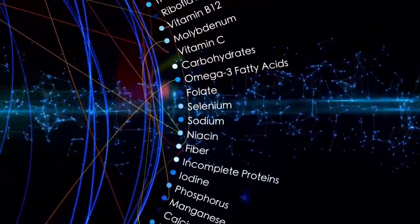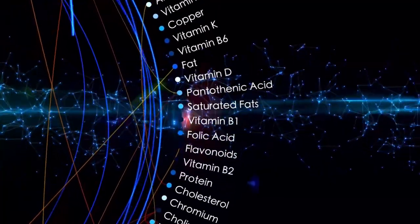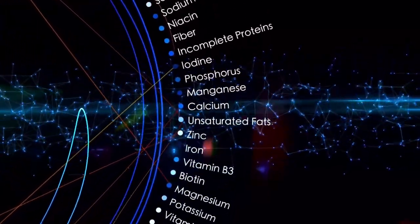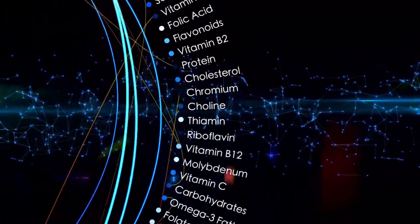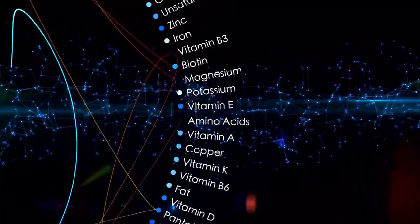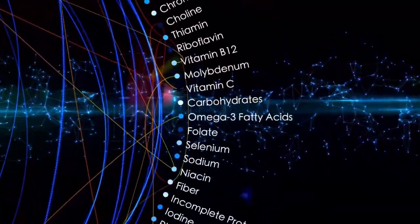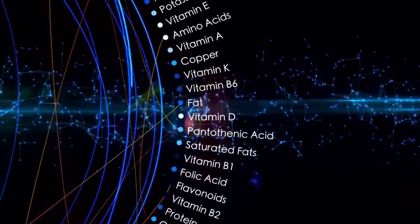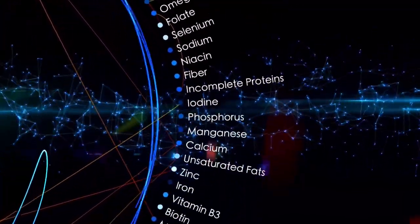Functional foods are generally separated into two categories: conventional and modified. Conventional foods are natural whole-food ingredients that are rich in important nutrients like vitamins, minerals, antioxidants, and heart-healthy fats. Modified foods have been fortified with additional ingredients such as vitamins, minerals, probiotics, or fiber to increase the food's health benefits.